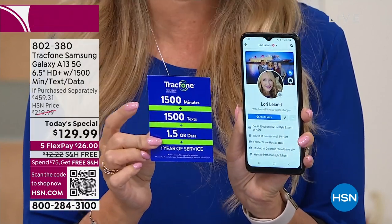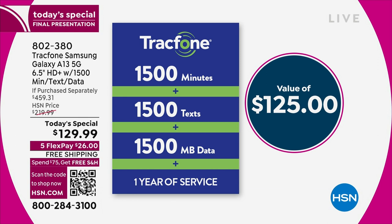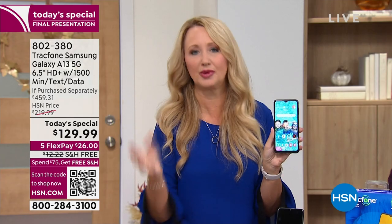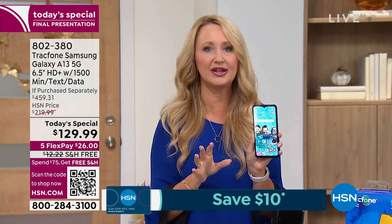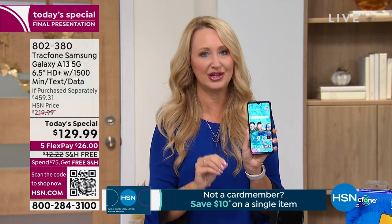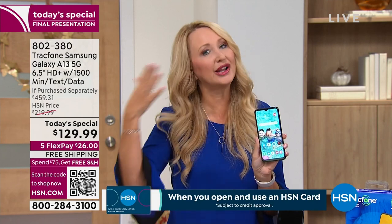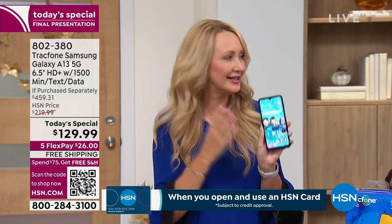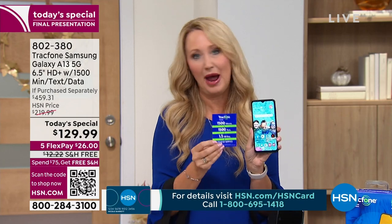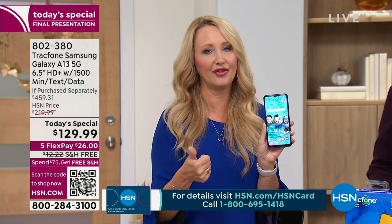You're getting 1,500 minutes to talk, 1,500 text messages, and 1,500 megabytes of data — you have an entire year to use this. Maybe you're thinking your teenager would love this, or you want to get it for your husband and a matching one for yourself. You can tuck these under the tree this holiday season because activation can happen anytime — there is no activation deadline. If you're gifting it six months from now, it can still be activated and get that 1,500-minute text and data package.